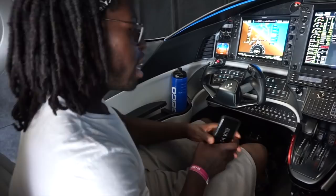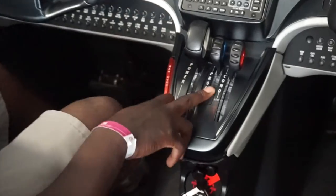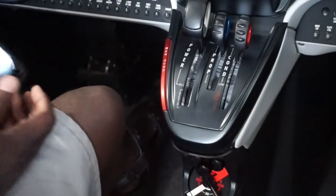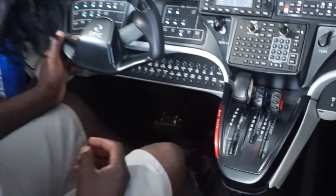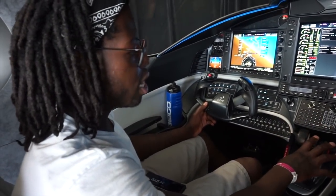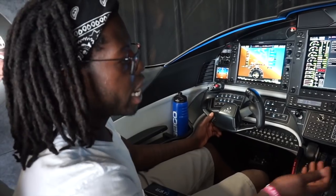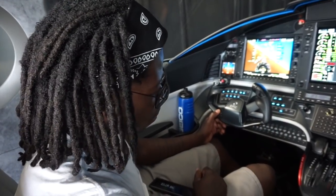On the middle console you have a power prop and what I believe is a mixture control, so I'm assuming this has a constant speed prop. To me that's a little outdated compared to other modern aircraft we've checked out, where both of those are eliminated because the engine is managed by an electronic FADEC system — you don't necessarily need a mixture or prop knob.